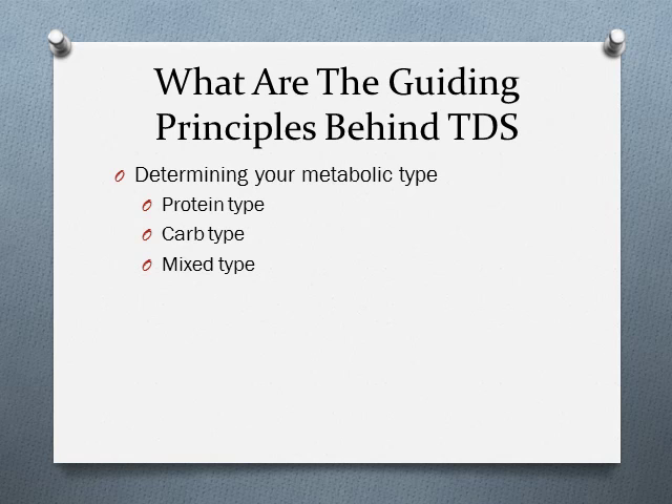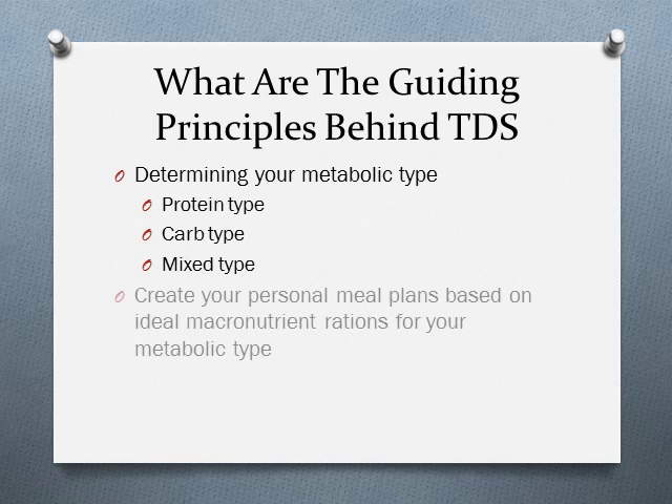After you've determined your metabolic type by answering a series of simple questions, the second step is to create your personal meal plans based on the ideal serving size of protein, carbs, and fats for your metabolic type. There is a chapter on calories to help you estimate healthy calorie requirements to achieve your goals, a full chapter on daily meal planning, a bonus PDF of done-for-you meal plans, and a recipe guide with easy-to-cook meals.